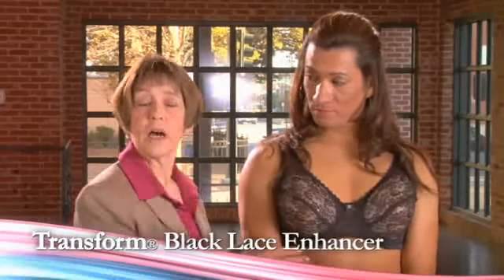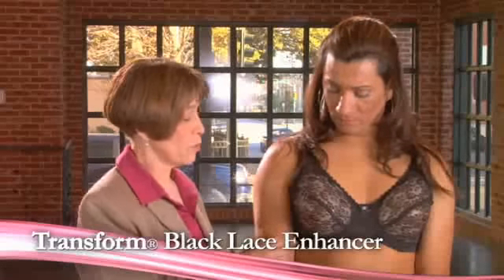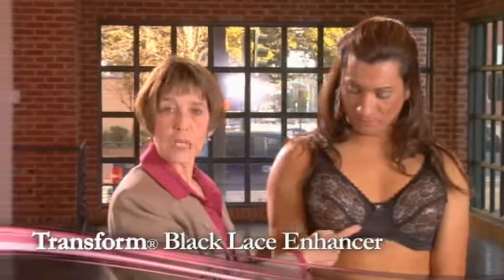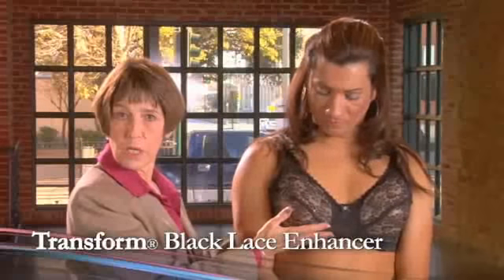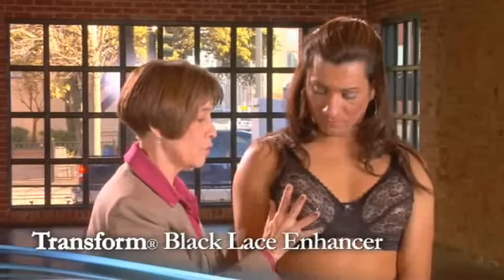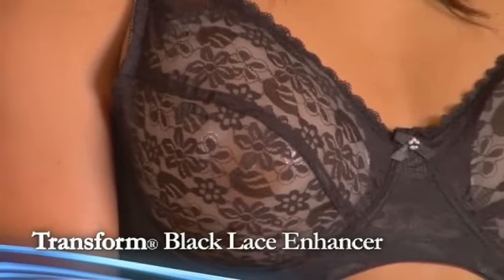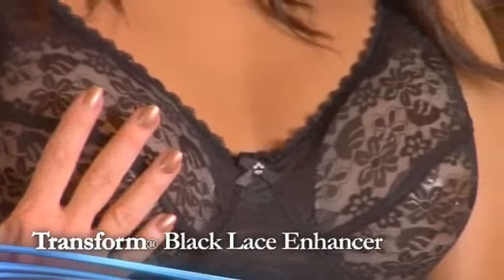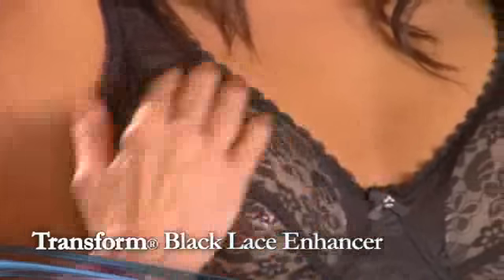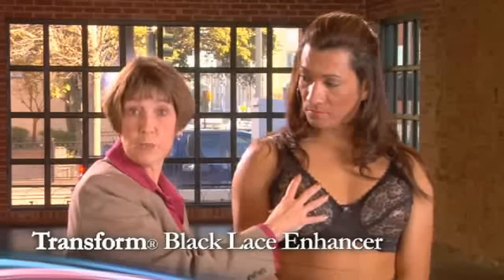This bra is our black lace enhancer bra. It comes in one color, black, and it is semi-see-through. What makes this different is that it has an actual diagonal cut for the cup — it's not horizontal and it's not a smooth cup like the see-through bra. It is diagonal, which allows the form to move over and actually fill on the side. It does not give projection necessarily; it is meant to be round and push the form back up against the chest. The new semi-round forms we have developed go in this particular bra.